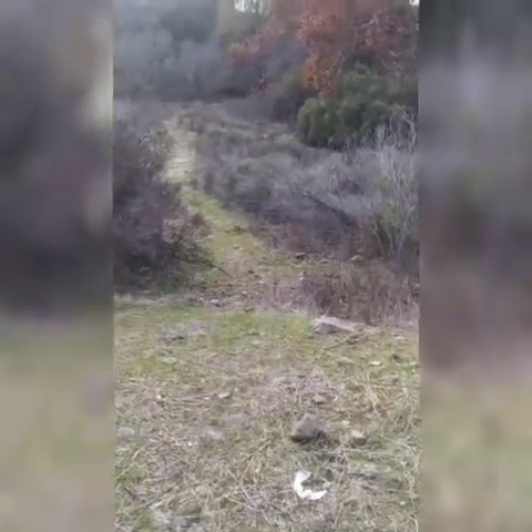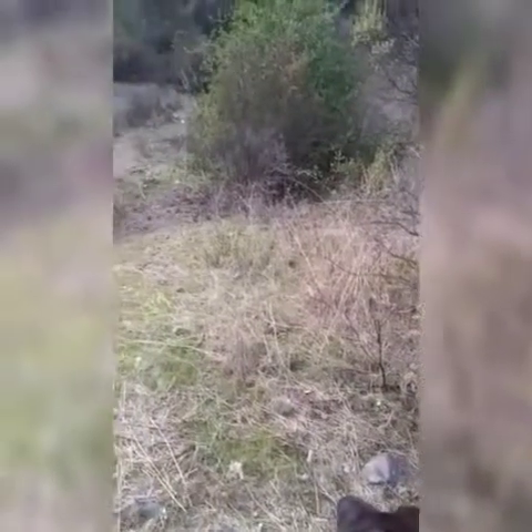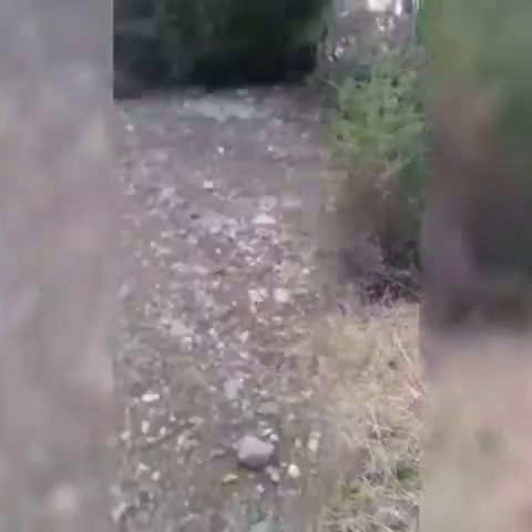Something just moved in the woods and the dog is on it - look at that! He's backing up, he's backing up. I'm backing up - off we go.